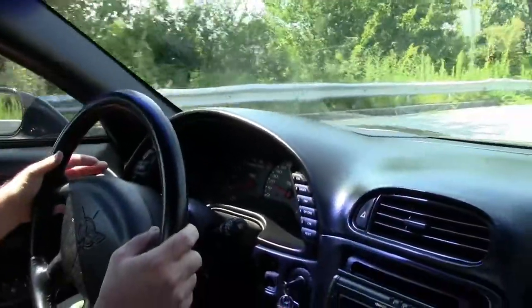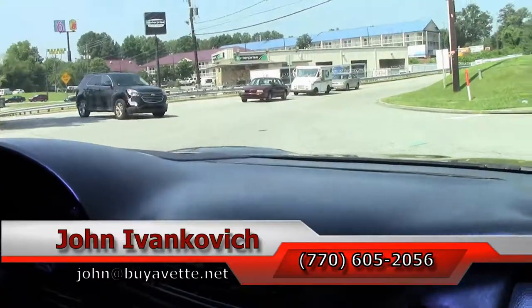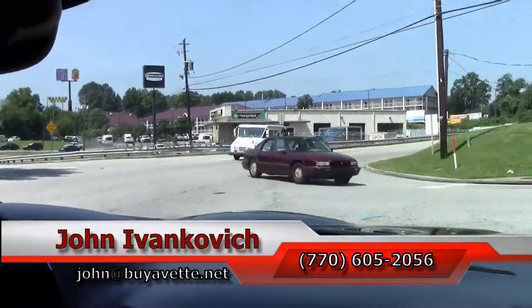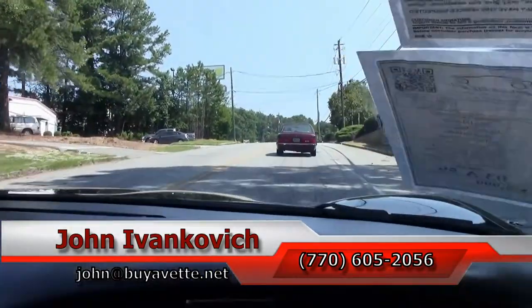And as we make our turn folks, as always, give me a holler — 770-605-2056 — or email john at buyavet.net if you'd like to know more about this Corvette, or any of the hundreds of Corvettes we carry in stock. We'll look forward to seeing you all out on the road.